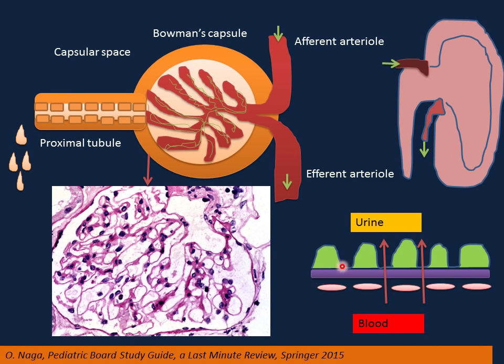The outer epithelial layer is also called foot processes or podocytes, which are separated from each other with filtration slits — this is where filtration really occurs. So remember the three layers: endothelial layer, basement membrane, and epithelial layer — also known as foot processes or podocytes.